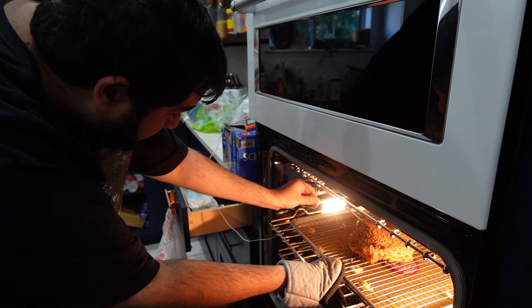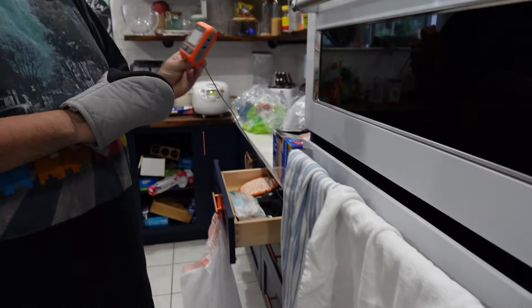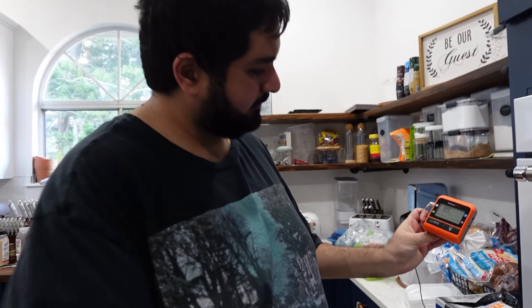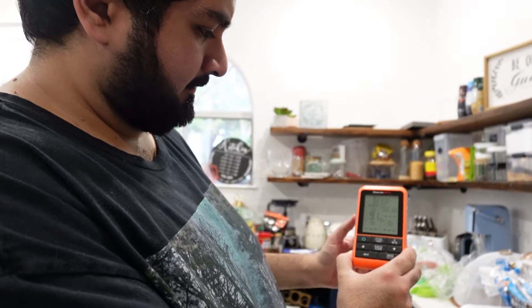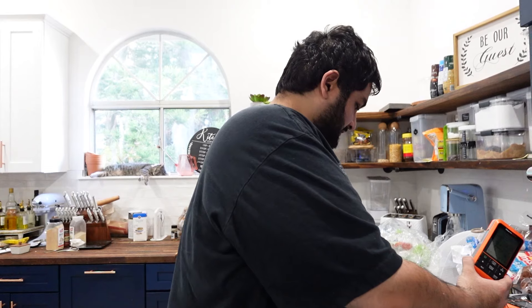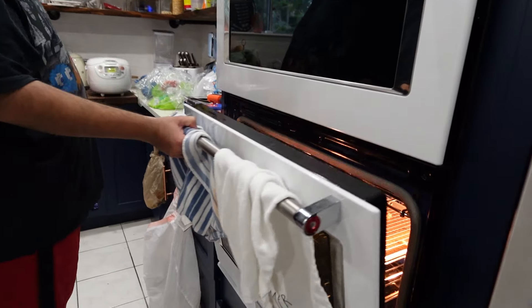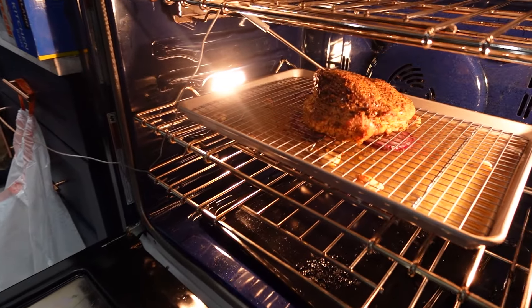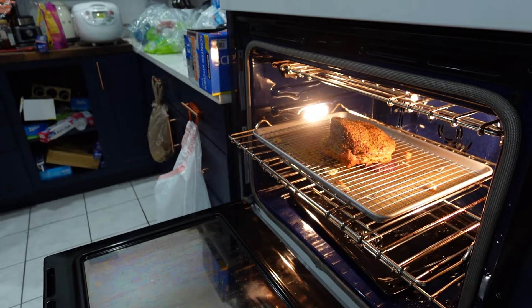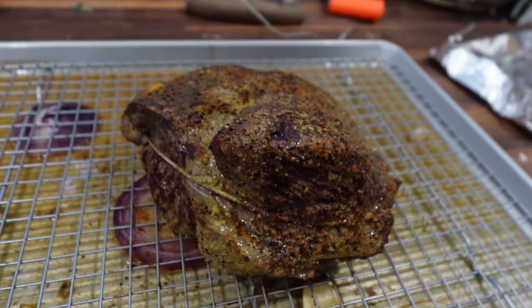Right now the internal temperature is at 89°F and I need to reach 135°F. The cool thing about this thermometer is it has a wireless receiver — I can bring it wherever I'm sitting and it shows me the temperature remotely. Very handy — we live in the future! The thermometer is beeping, which means it hit temperature. Let's check it out — looks good! Remove the probe with oven gloves since it'll be hot.